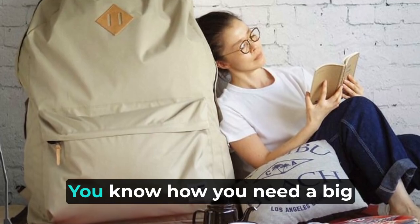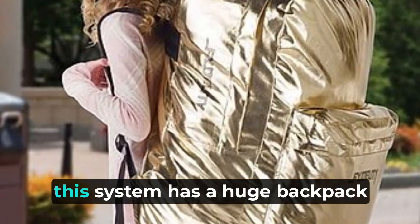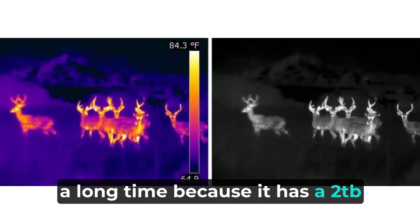Lots of recording space. This system has a huge capacity for storing videos — it can save everything that happens around your home for a long time because it has a 2TB hard drive.